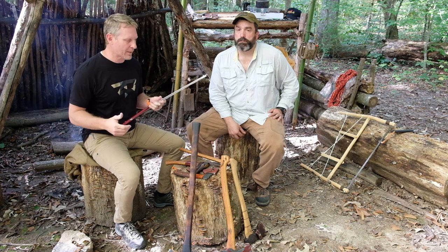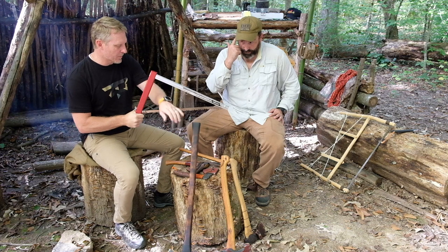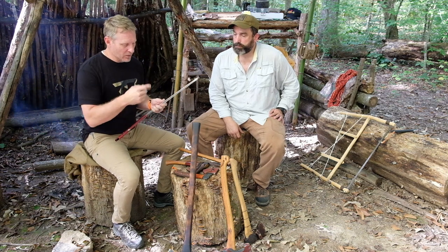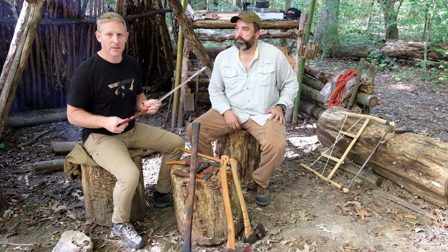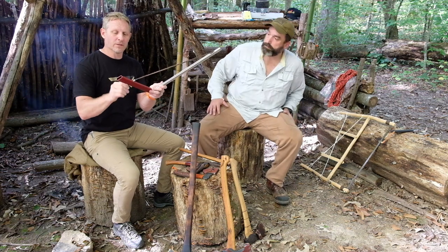I have two sizes — the 15 and the 21 inch. I generally carry the 15 more just because it fits better in a backpack. Gives me plenty of room and it's always performed well for me — doesn't come with a huge weight penalty. Gives me a little more cutting surface than what you're mostly going to get with your folding saws, and it folds up nicely in the backpack.